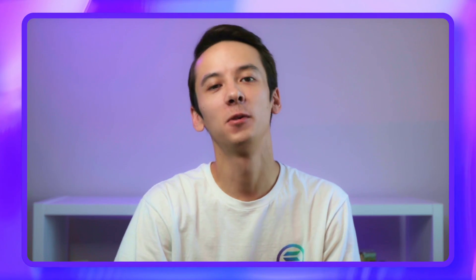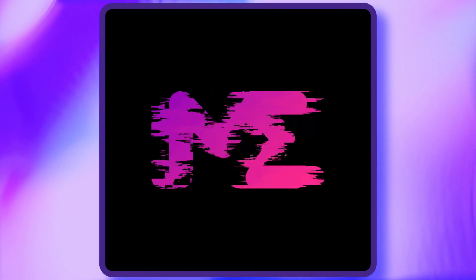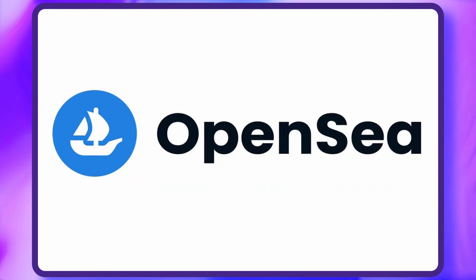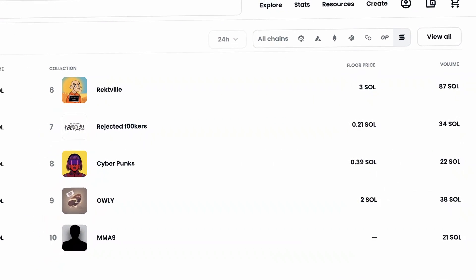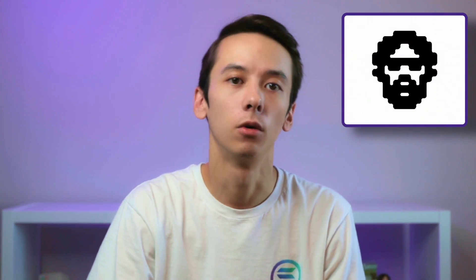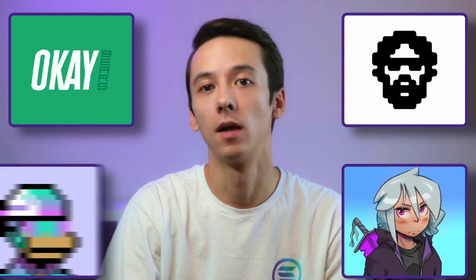For Solana heads, there's only been one NFT marketplace to conduct business on, and that's Magic Eden. But OpenSea, the biggest NFT marketplace in crypto, recently added support for Solana NFTs, opening the door for Ethereum users to buy blue-chip Solana NFT collections such as DGods, OKBears, Aurorae, and Solana Monkey Business.